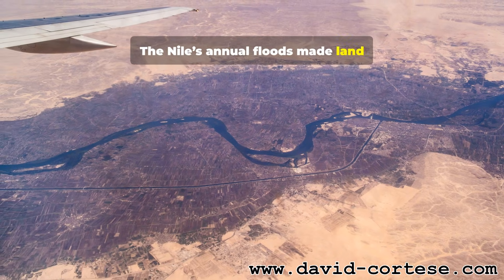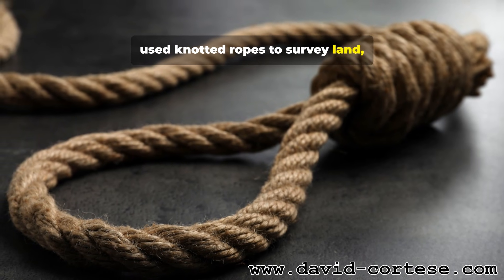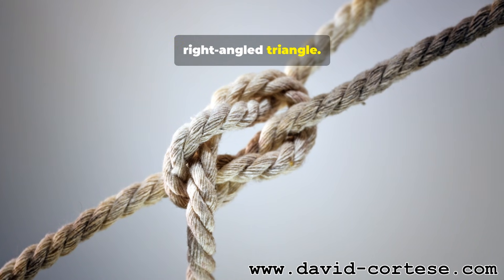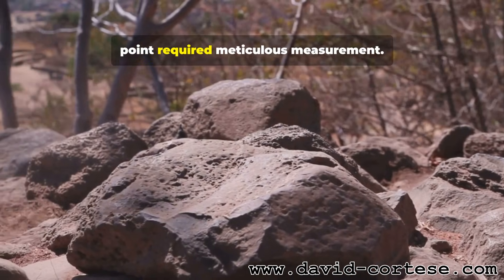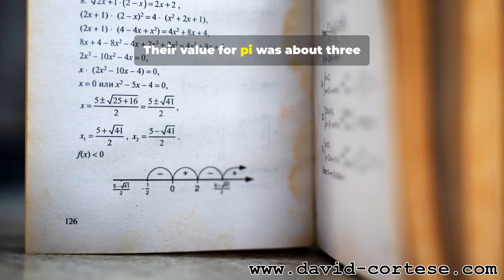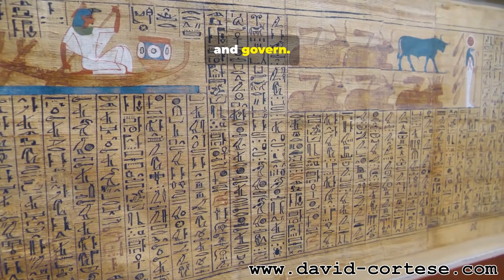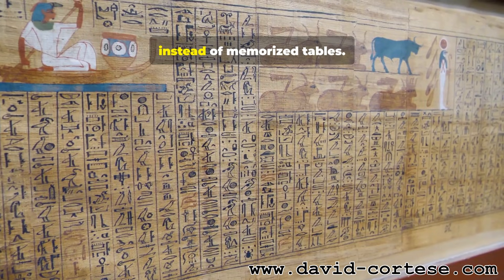The Nile's annual floods made land measurement essential. Specialists known as rope stretchers used knotted ropes to survey land, recreate right angles, and lay straight lines. They knew a rope marked into three, four, and five units could form a perfect right-angled triangle. Building a square base and four triangular faces meeting at a single point required meticulous measurement. They developed formulas for areas and volumes. Their value for pi was about 3.16 — not perfect, but good enough. Texts like the Rhind Papyrus show rule-based methods, including multiplying by doubling instead of memorized tables.